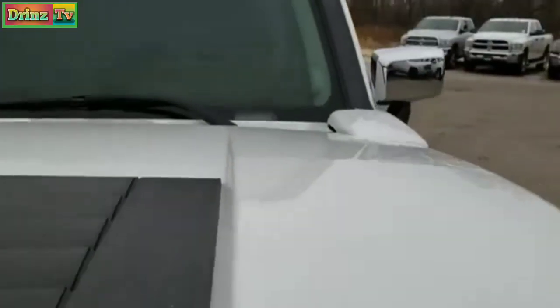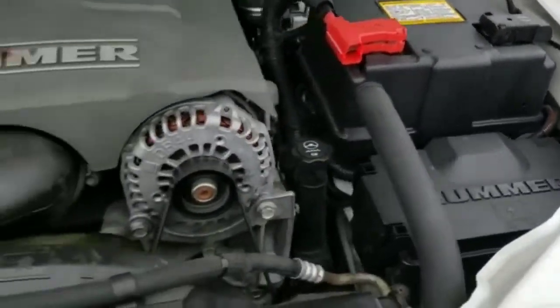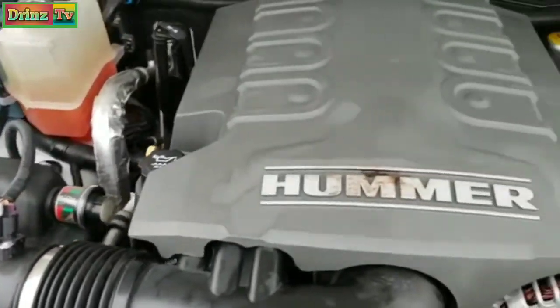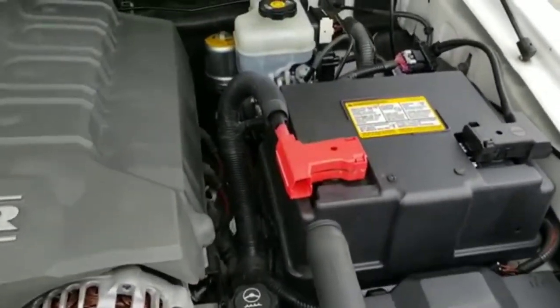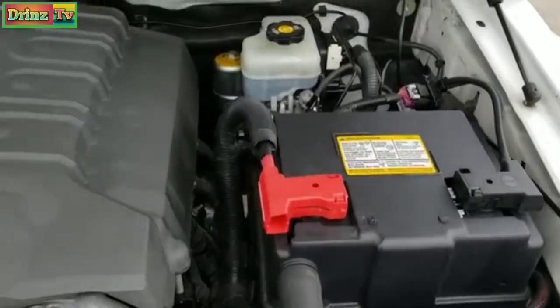Under the hood, we have the 5.3 liter V8 motor. The engine bay is very clean and runs very smooth. This vehicle has been fully safety inspected by our service shop. It has a fresh oil and filter change, all fluids have been checked and topped off, and the vehicle has been gone through mechanically 100% and is 100% ready to go.